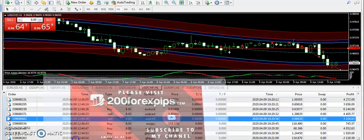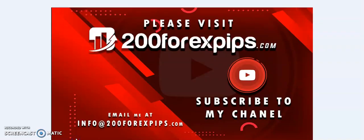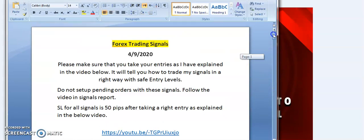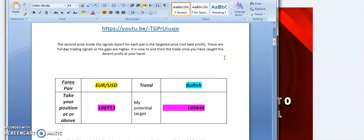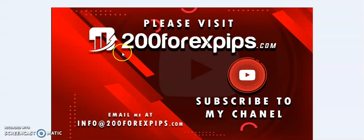If you want to get this trading system, subscribe to my daily forex signal service, get these indicators, improve your trading technique through video lessons, request Skype one-to-one live coaching, or learn how I prepare this signals report — send your inquiries to info@200forexpips.com. Please like, subscribe, share, and thank you for watching.